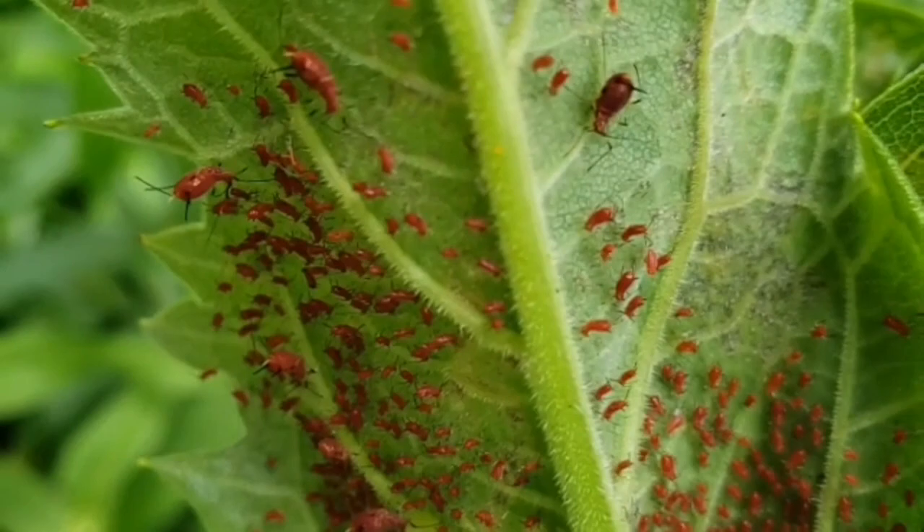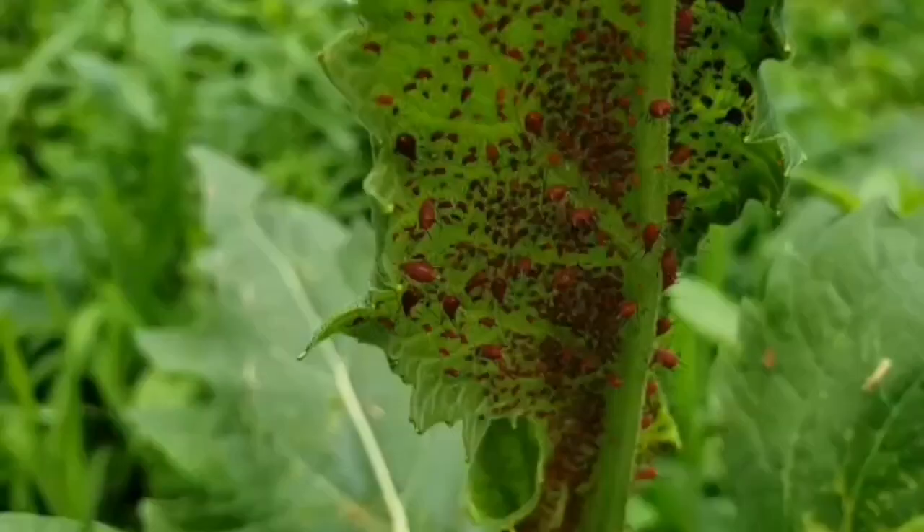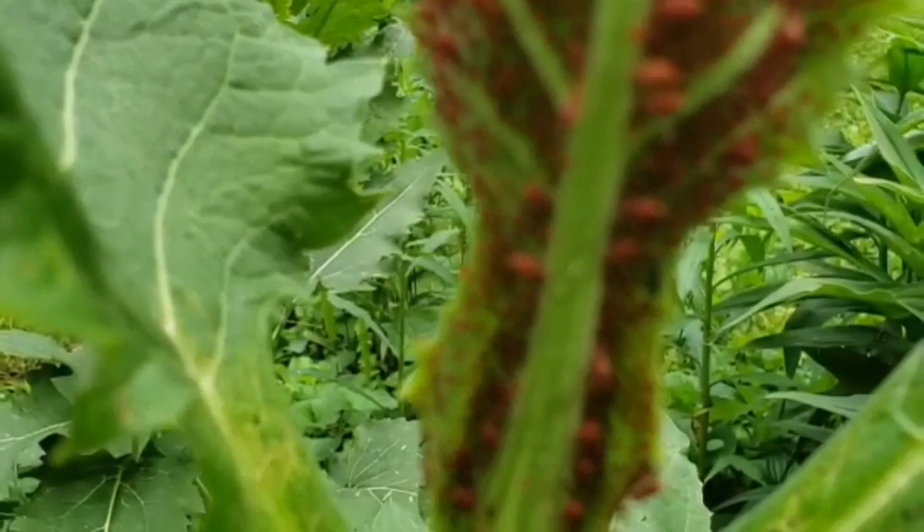Gardeners know about aphids usually when there's an infestation and they notice that their plants are starting to wilt. So what are these bugs doing? Aphids are insects that suck plant juices with their needle-like mouth parts that are designed to withdraw sap from the plant. There are over about 400 species of aphids that are found on our food and fiber crops, and these species are considered a pest in agriculture.